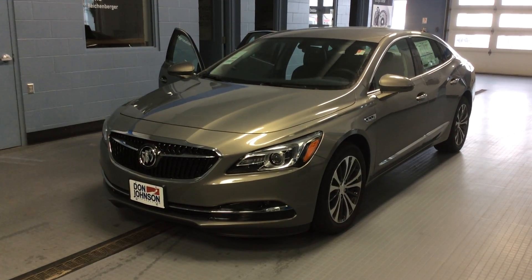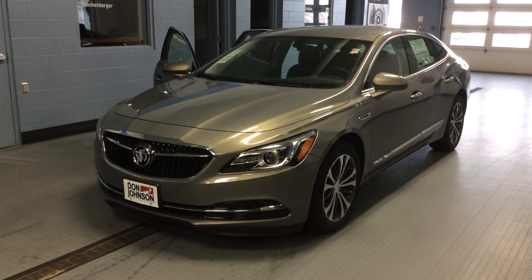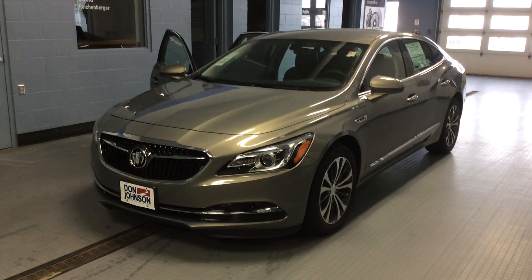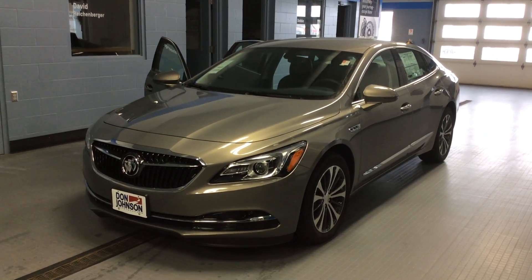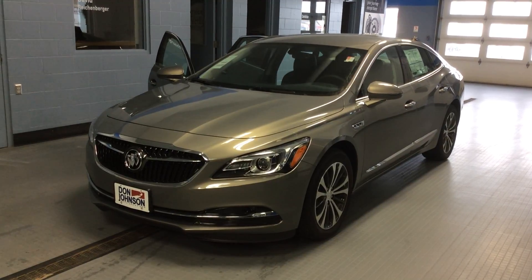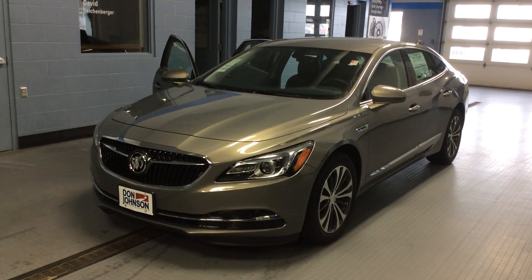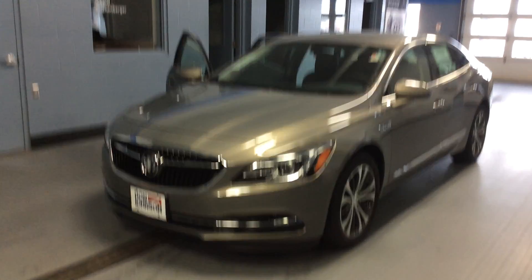Hi everybody, Dale Cantwell here at Don Johnson Motors in Rice Lake, Wisconsin. Thanks for stopping by today. I want to show you our 2017 Buick LaCrosse. This is an Essence Edition, so a very good-looking car. It has a 3.6-liter V6 engine with an 8-speed automatic transmission, and it's in pepper dust for color — a great-looking new color for 2017.